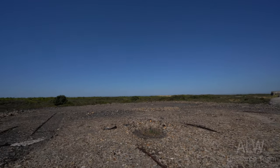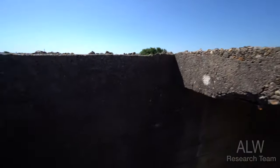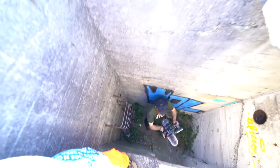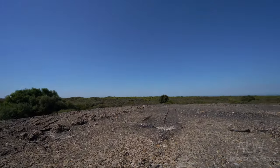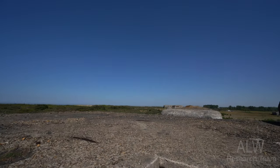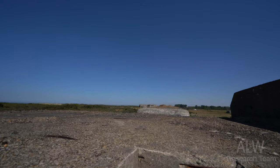That's the roof, folks. You can see all the hooks at the end that they would have attached the camo net to. And that's the view of the other bunkers. Awesome - you can hear the sea from here.